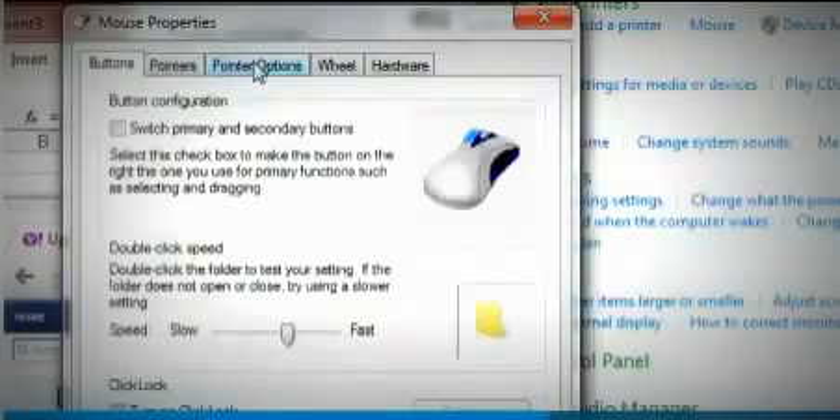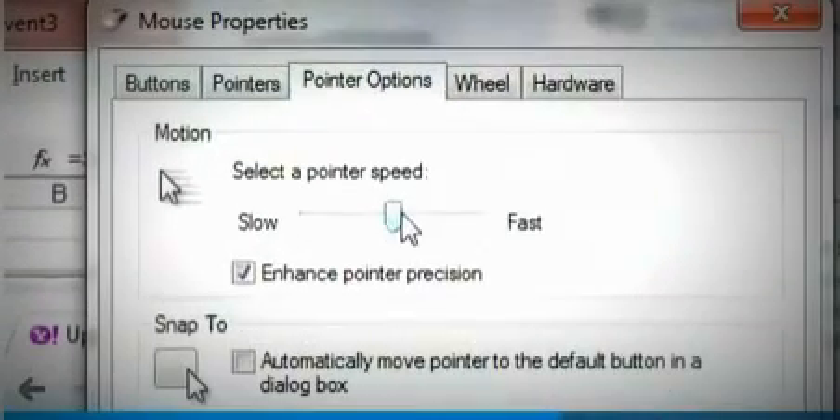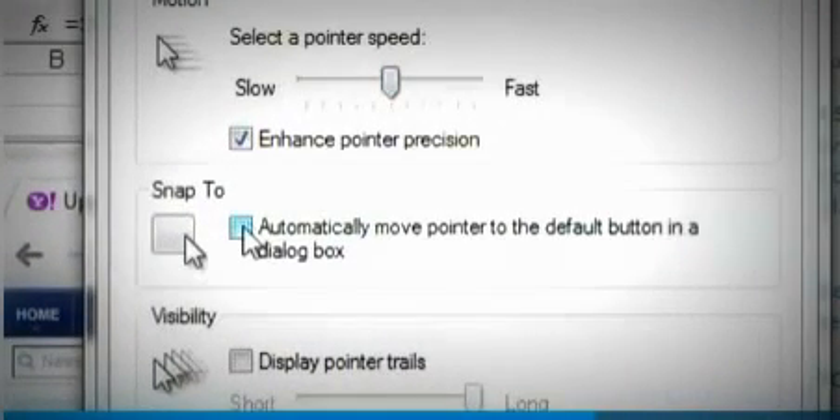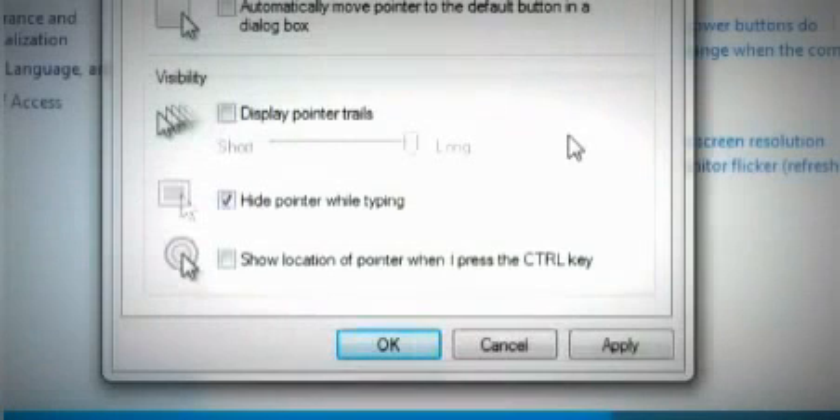You can adjust the settings for your mouse too. You probably know about going into the Control menus to change the speed of your mouse. But this next tweak is a favorite — it's called Snap To. Whenever you open a dialog box like Save or Print, your mouse pointer automatically snaps to the default option.